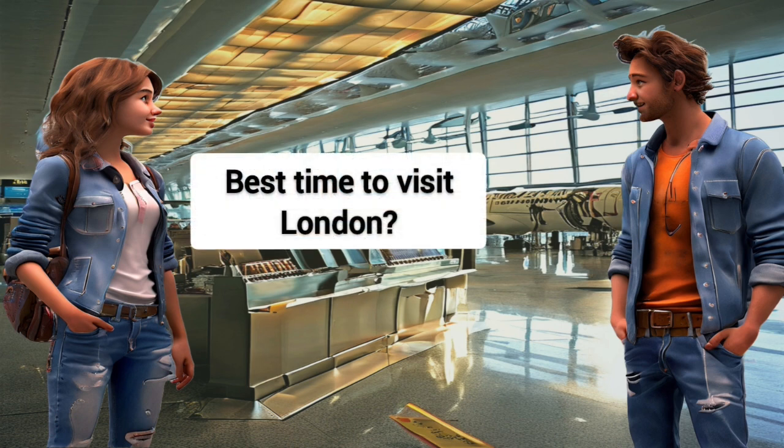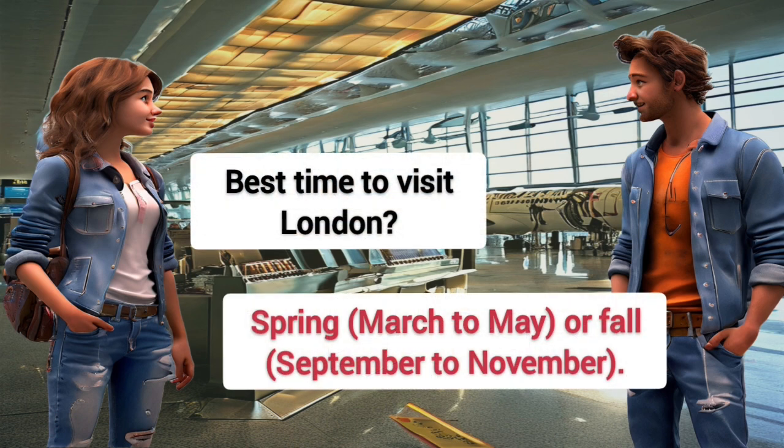Best time to visit London? Spring, March to May, or Fall, September to November.